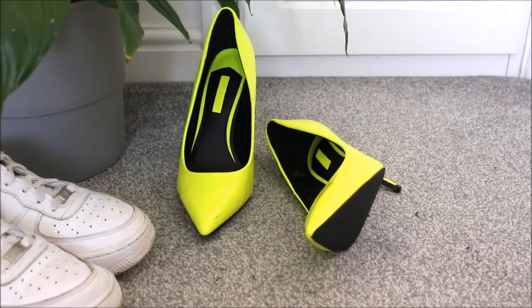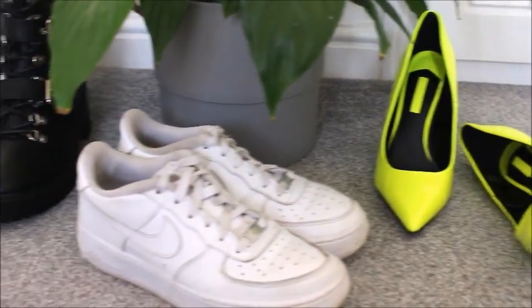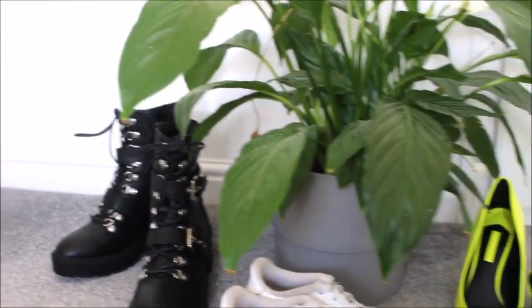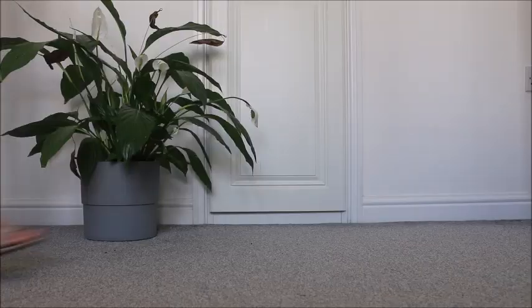Hello everyone, welcome back to my channel. Today we are back with an updated shoe collection and I really hope you enjoy it because these seem to be quite popular on my channel.